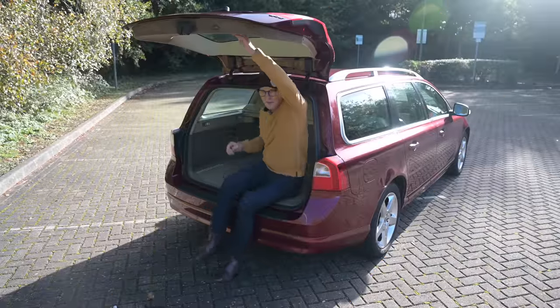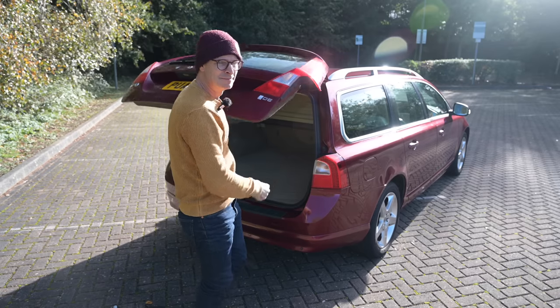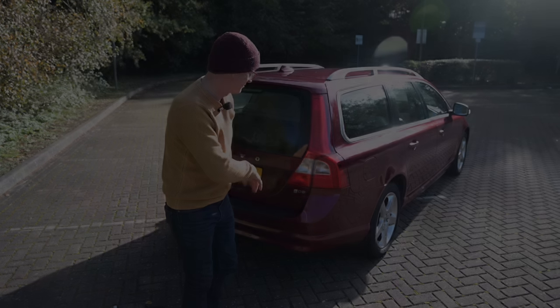Hello and welcome to Furious Driving, and there is no way I'm doing a Volvo estate review and not sitting in the boot. It didn't go down, did it.